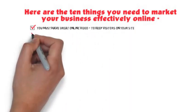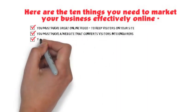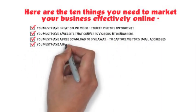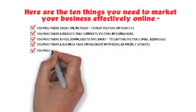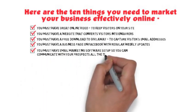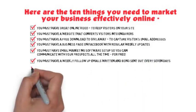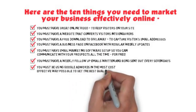Here are the 10 things you need to market your business effectively online. You must have great online video to keep visitors on your site. You must have a website that converts visitors into inquirers. You must have a free download to give away to capture visitors' email addresses. You must have a business page on Facebook with regular weekly updates. You must have email marketing software set up so you can communicate with your prospects all the time for free. You must have a weekly follow-up email written and being sent out every seven days.